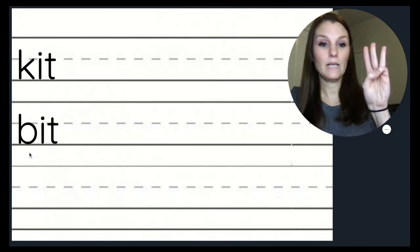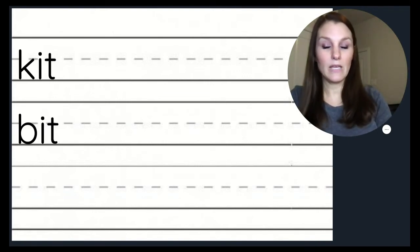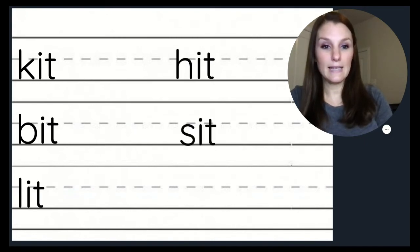Now let's read this word: K, I, T — kit. B, I, T — bit. Kit and bit rhyme because they end in the IT sound. Let's think of some words that rhyme with kit and bit. We're going to change the beginning sound to make a rhyming word. Kit, bit, lit. Can you think of any others? Hit. Sit. Remember, when we're rhyming, we're just changing the beginning sound and leaving the ending sound the same.